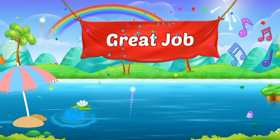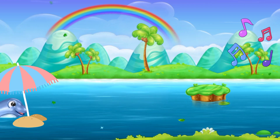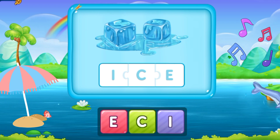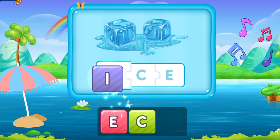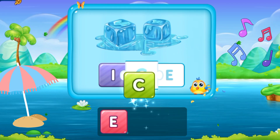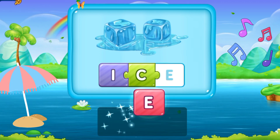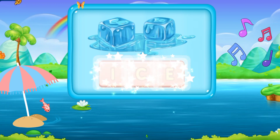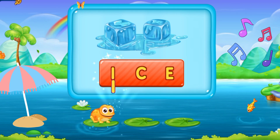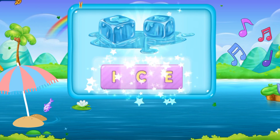Great job! I am so glad to say that you are doing perfectly since you started. So let's move to the next word. That is I, C, E. Ice. It's cold ice! I C E. Ice. Perfect!